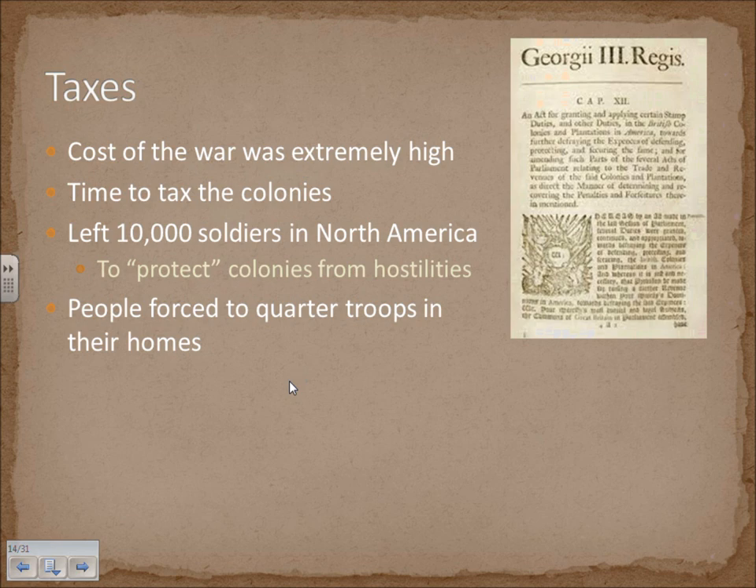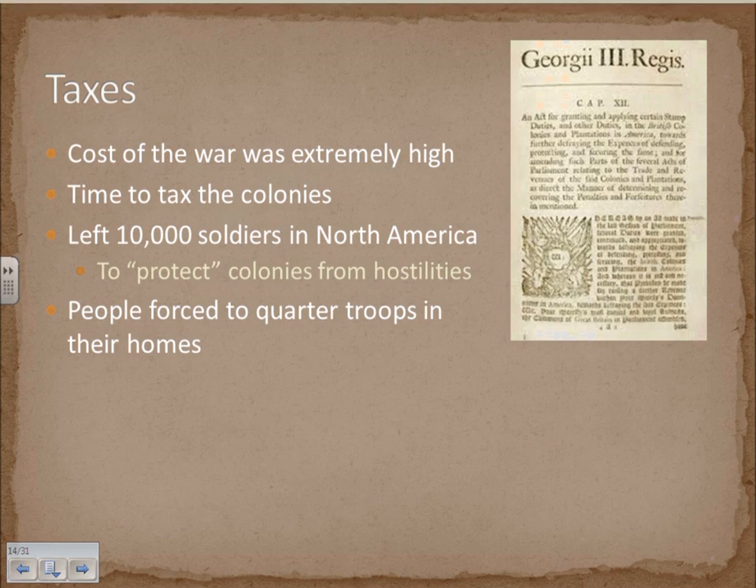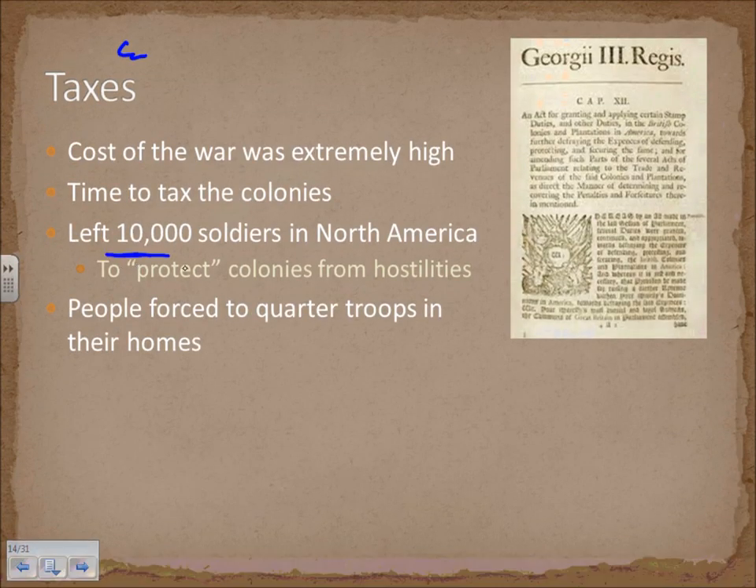Because of the debt brought on by the French and Indian War, England had to step in and institute its own taxes. The cost of the war was extremely high. Coupled with Chief Pontiac's Rebellion and constant Indian threats, England felt that the colonists had to be protected, soldiers had to be maintained in America, and forts had to be built. It seemed appropriate that the colonists would pay for their own defense, so England left about 10,000 soldiers in America.